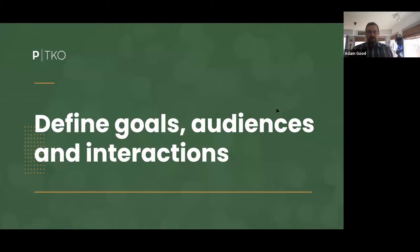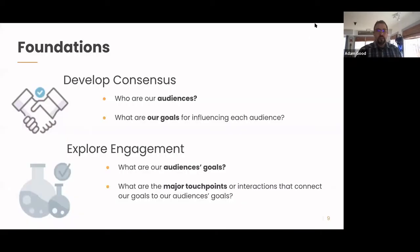Step two: defining goals, audiences, and interactions. This is a really big topic — we'll scratch the surface here and note there are deeper processes you can go into. Depending on where your organization is, some of these might already be defined, some need refining, or different people have different perspectives. What you're trying to do is create a consensus foundation for who the audiences are that your organization is trying to engage with and influence, and what your goals are for influencing them.